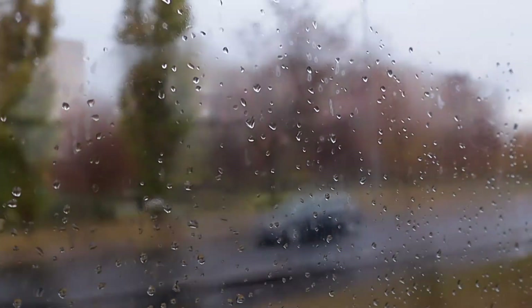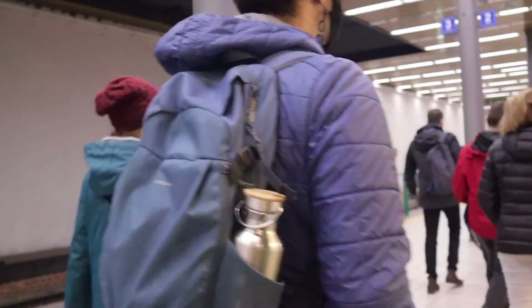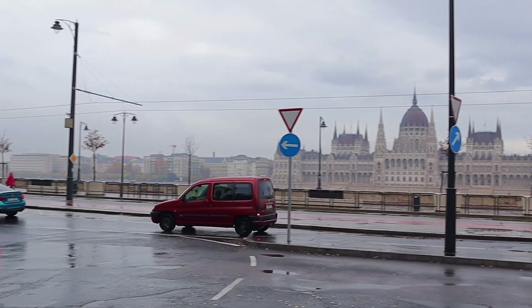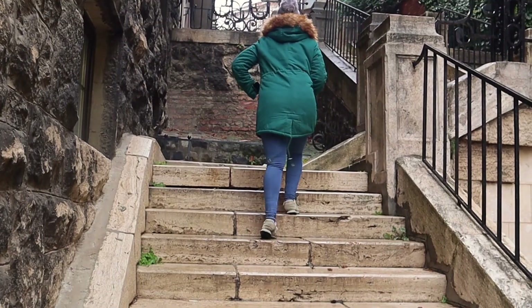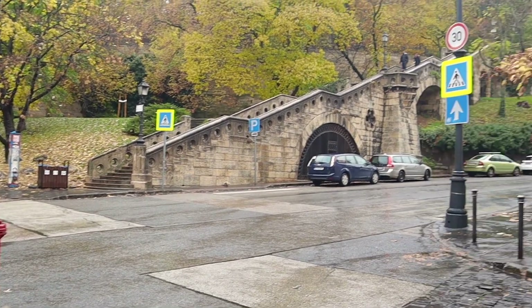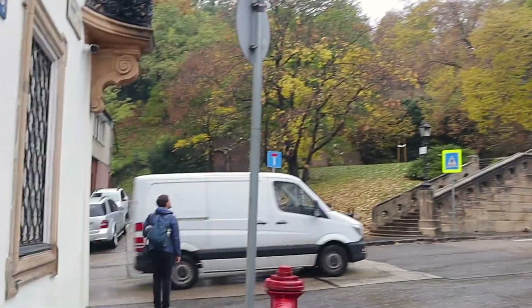Today we are visiting the Buda part of the city and we have a lot of things to do. It's a little later than we wanted because we woke up late. But we can already see where we're going — almost there!